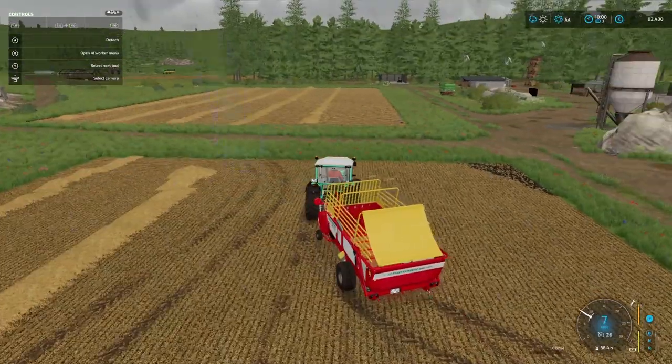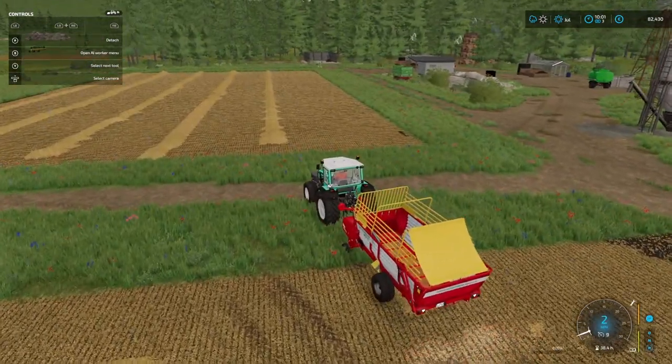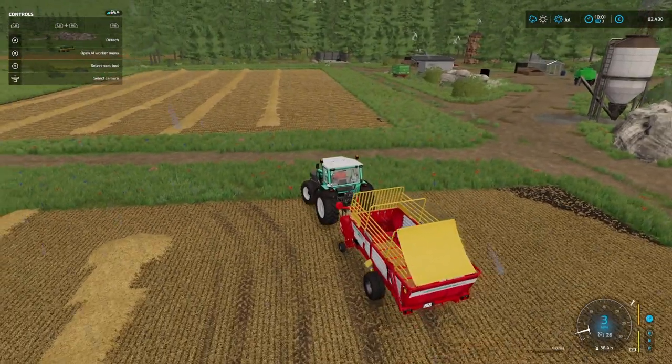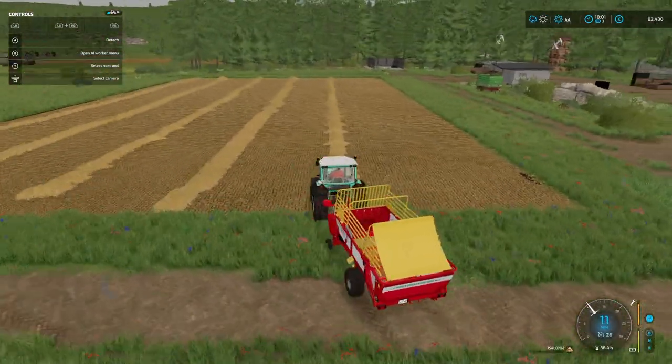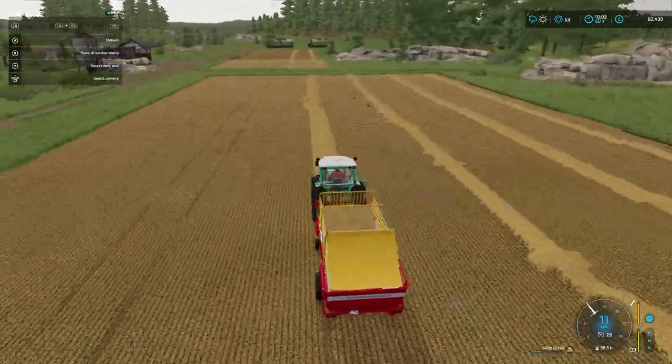It's going to take a little while to get all the straw in, but it should work out quite well. Let's get that up and running. We'll do it on a bit of a time lapse.